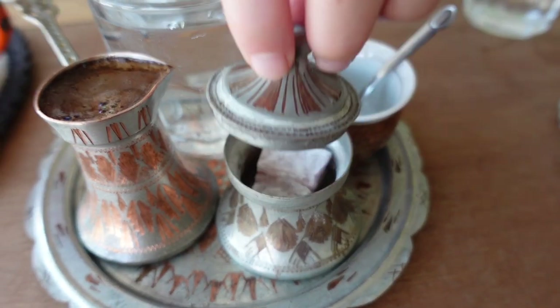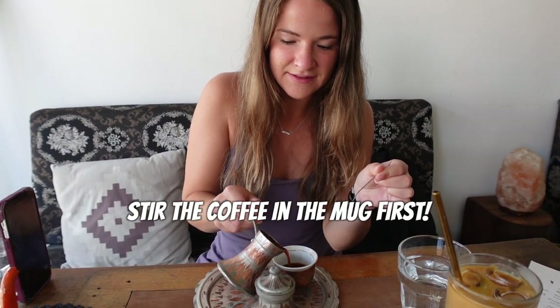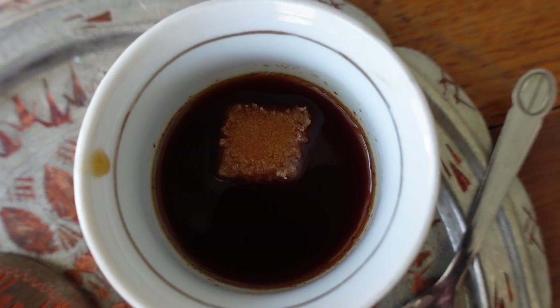Bosnian coffee is traditionally served in an ibrik mug. You add a sugar cube to your mug, pour a little bit of the coffee over it, and wait for it to dissolve, and then add the rest of the coffee. While we're waiting, because this might take a minute, we're going to try the Turkish Delights.